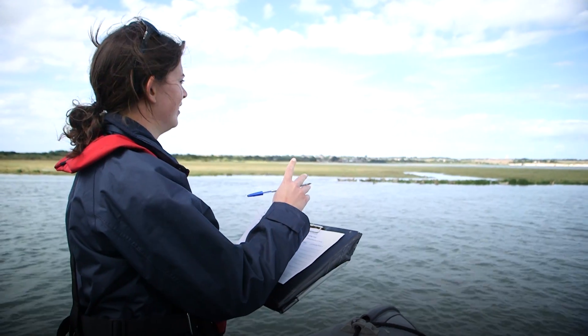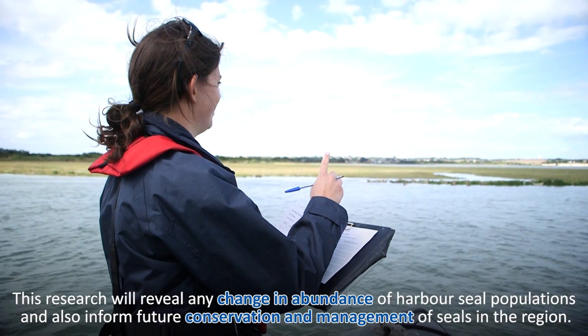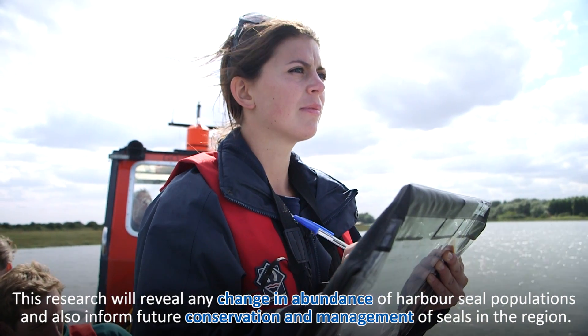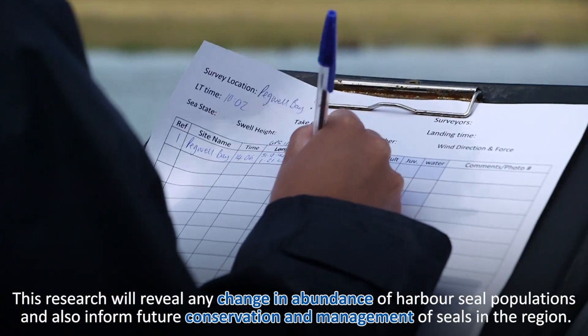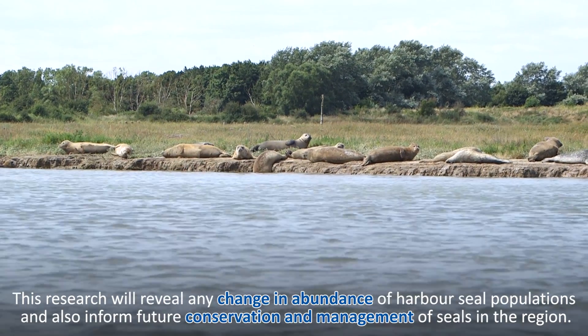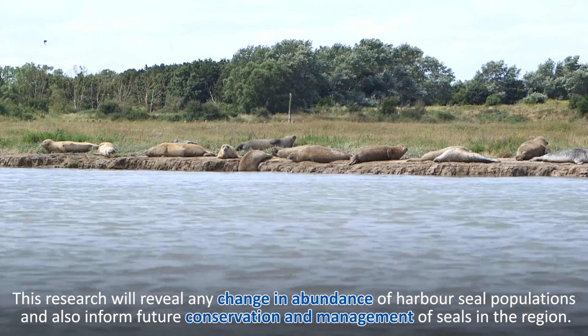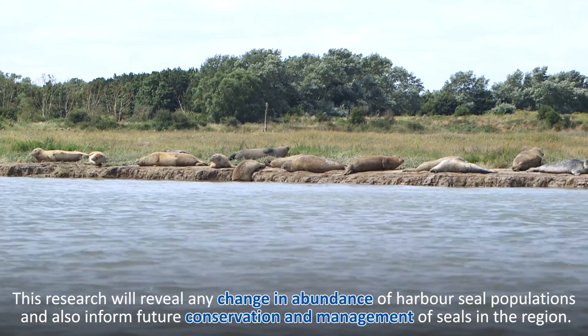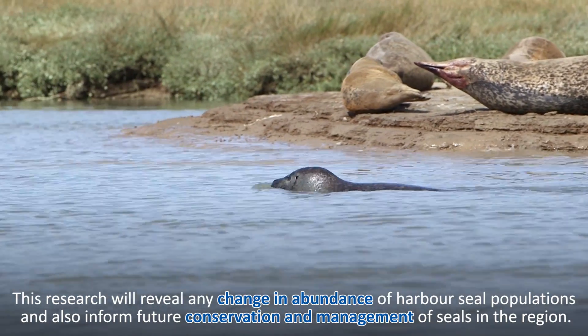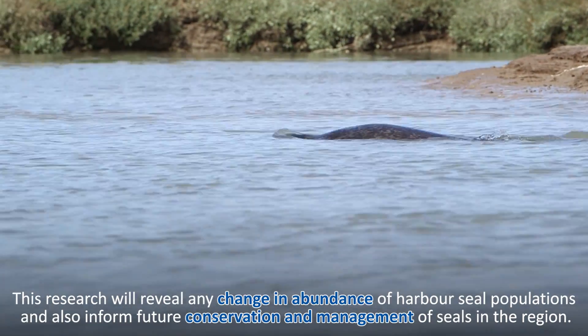What's really important about this annual survey is building up a long-term dataset to understand whether harbour seals are increasing, decreasing, or staying the same. Only with this baseline data can we start investigating why there are any declines or increases, depending on what we find. It's the cornerstone of all other seal research in the region.